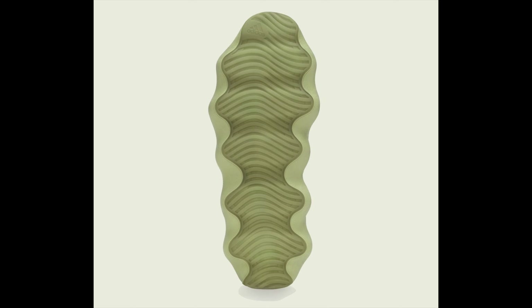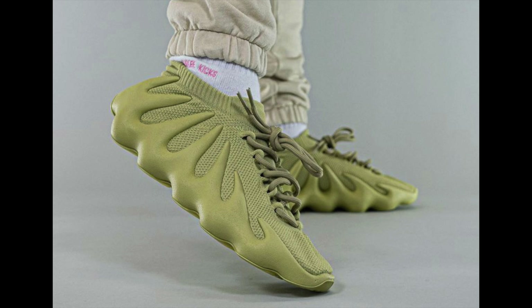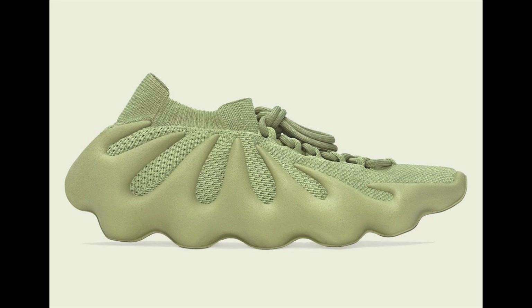The Yeezy 450s are one of the coolest silhouettes in the Yeezy line — real different, real creative, always pushing the boundary. Yeezy is always doing something cool when it comes to innovation. This one, I don't see a full-size run. It's $200 and releases alongside the Dark Slate on December 17th, 2021.